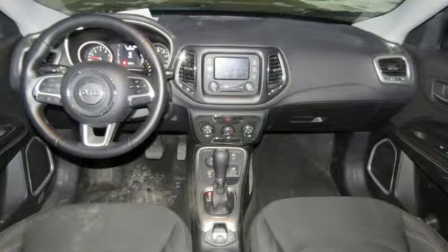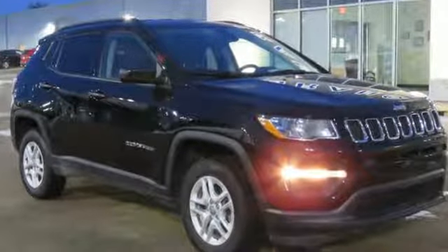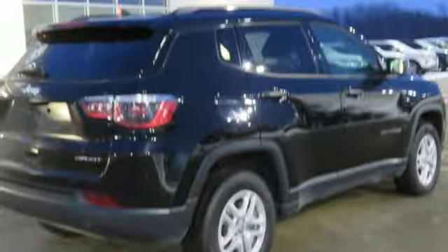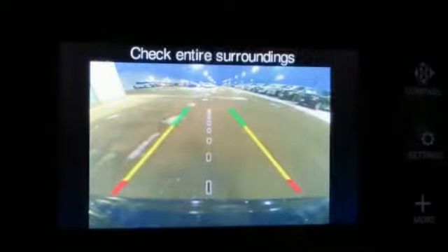Streaming audio, wireless phone connectivity, manual tilting steering column, push button start, manual telescoping steering column, inline four-cylinder engine, aluminum wheels, electronic shift on the fly, and power heated mirrors.